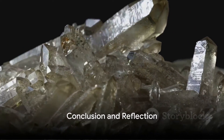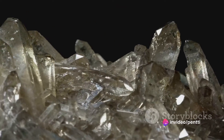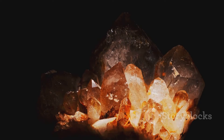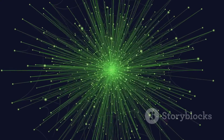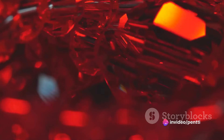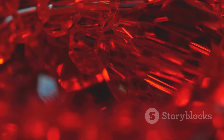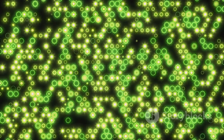To sum it all up, the green phantom quartz is a unique gemstone with a captivating appearance and profound spiritual significance. Its distinct green phantom, a result of chlorite inclusion, makes each piece a unique artifact of nature's artistry. It's not only a beautiful gemstone, but also a symbol of Earth's energy and a tool for personal growth. With its hardness of 7 on the Mohs scale, it's a durable gemstone that can be fashioned into various types of jewelry. So the next time you come across this fascinating gem, remember you're not just looking at a pretty stone, but a piece of the mighty Himalayas, carrying within it the energy of the Earth and a tale of millions of years.